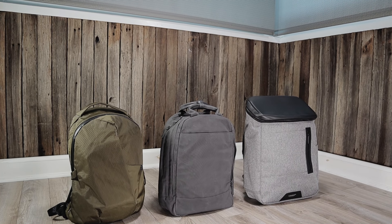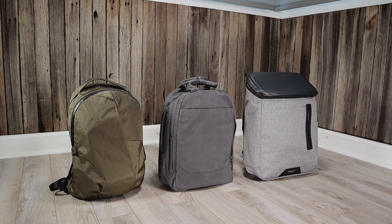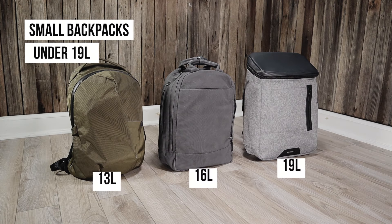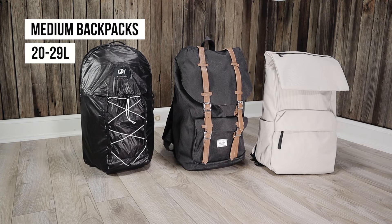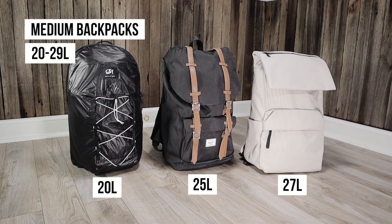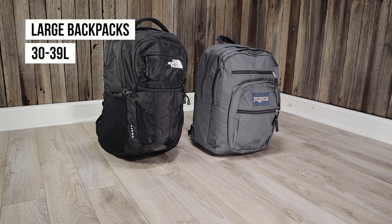On backpackies.com we like to break down backpacks into a few different size categories. Small would be any backpack under 19 liters. Medium backpacks are between 20 and 29 liters. And large backpacks are between 30 and 39 liters.